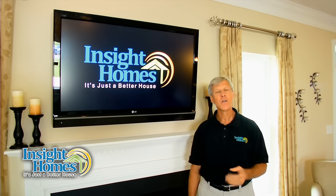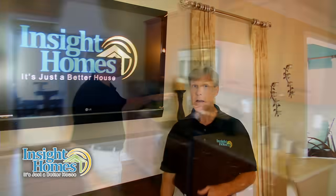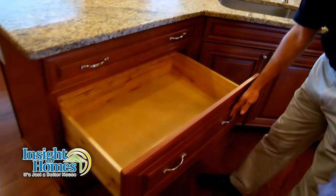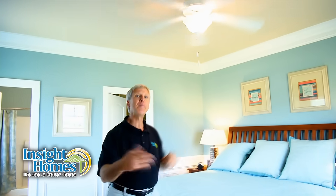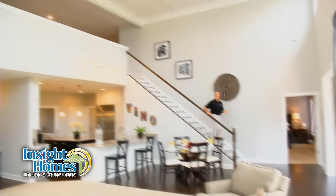At Inside Homes, we believe that quality shouldn't be an upgrade. That's why every feature you see in these videos, and many more, come standard in every home we build. There's no additional cost, and yet our price per square foot is more than competitive with other builders.